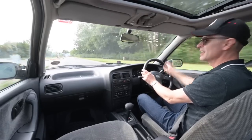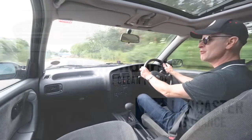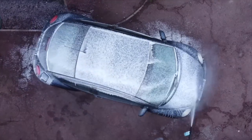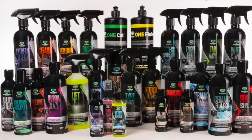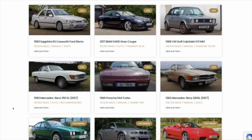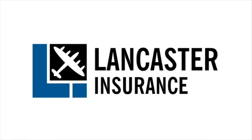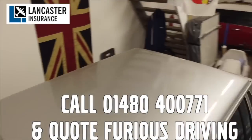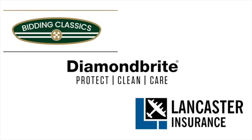Let's get on the road, take a look around and find out. Quick word from our sponsors: Furious Driving is proud to be supported by Diamond Bright, protecting, cleaning and caring for the Furious fleet — and for yours with 10% off using code FD10. Bidding Classics, the online classic car marketplace with more cars added every week. And Lancaster Insurance, covering the Furious fleet — one of the biggest specialist insurers in the UK covering all areas of vintage to modern classic cars and motorbikes.